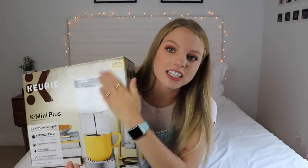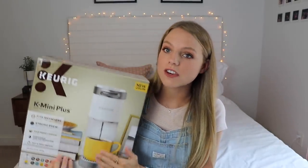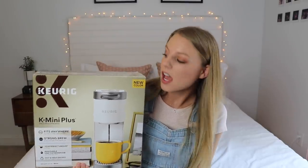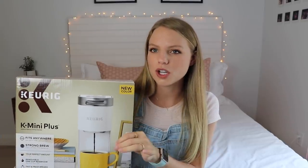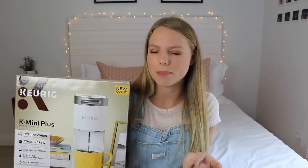I got this little K-cup thing and this is great for a college dorm because look how small it is. It can fit anywhere — even in your room if you don't have a kitchen. And it even disposes the pods for you — it puts them in the back and then you just dump it out. How cool! This is super affordable if you are a coffee drinker.